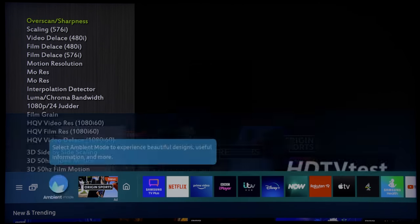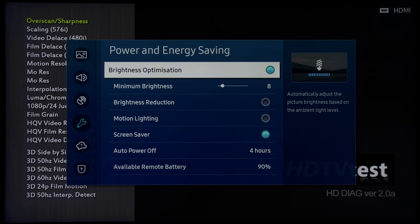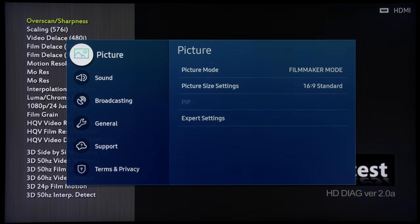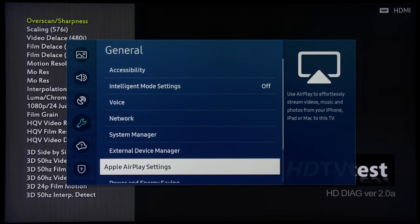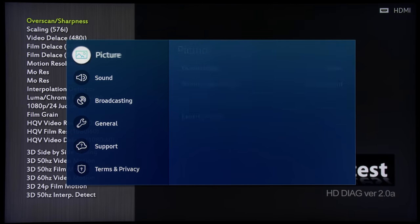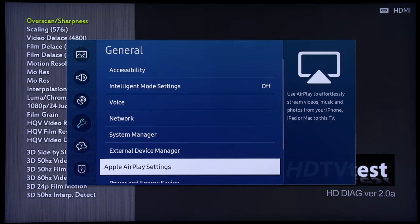On Samsung televisions, press the Home button on your Smart Remote. Scroll left all the way, then click on Settings. Go into the General submenu, scroll down and click on Power and Energy Saving, then you will need to disable Brightness Optimization. Note that depending on your Samsung television model, you may need to disable Brightness Optimization for each individual picture preset — as you can see here, the setting was still enabled in Movie Mode even though I had disabled it in Filmmaker Mode. Likewise in Standard Mode, you will have to manually turn it off, so just be aware.